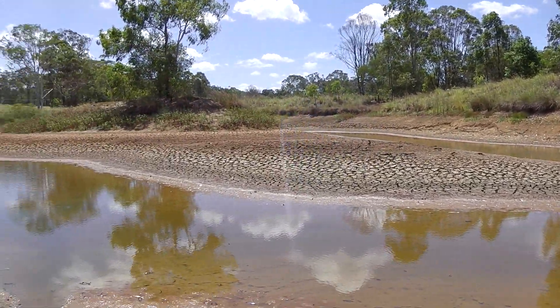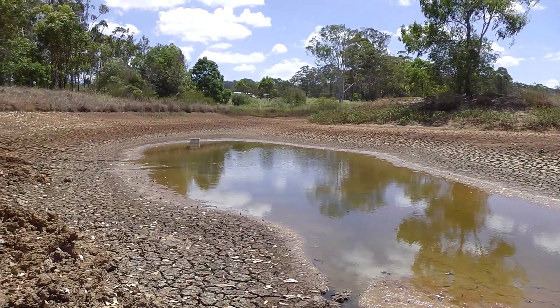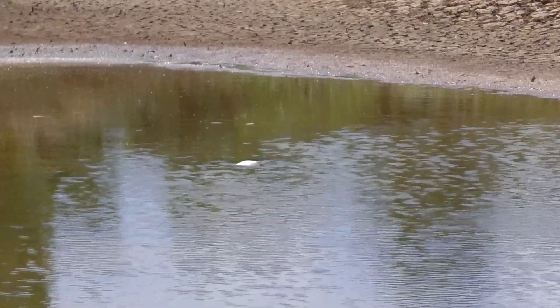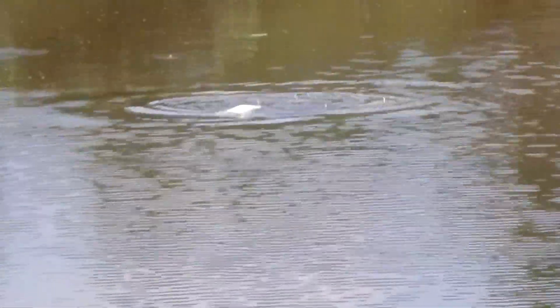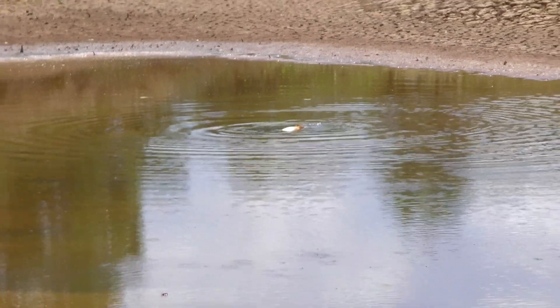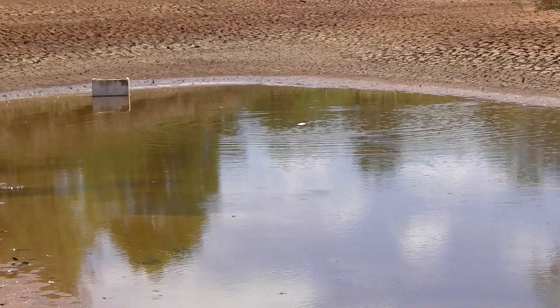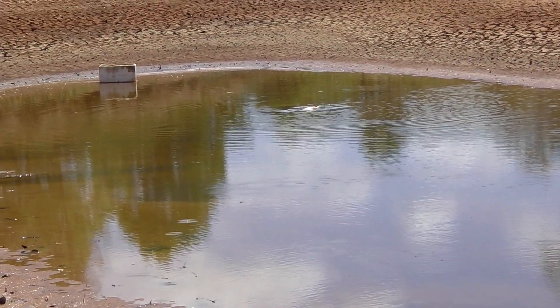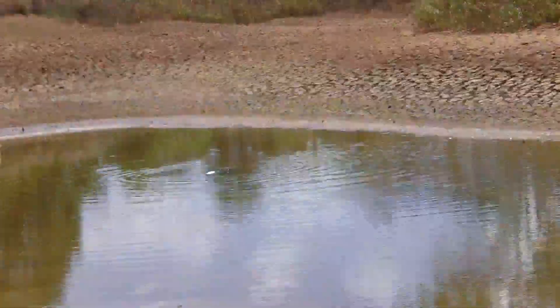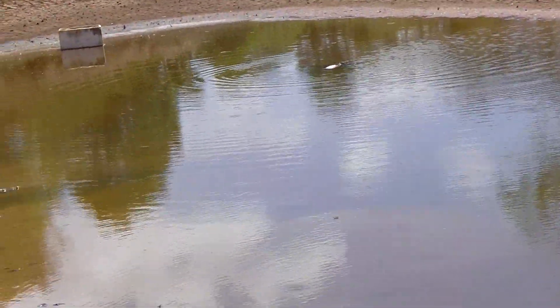I'm here today in this farm dam that's dried out to rescue a barramundi. I can see it sitting on its side out here. I've already collected a few over the last few days, so I'm going to hop in there and collect it. The mud is going to be about five foot deep and the fish is just on top in about five inches of water, maybe a bit more, maybe half a foot. And I'm going to relocate the fish to one of my other dams.